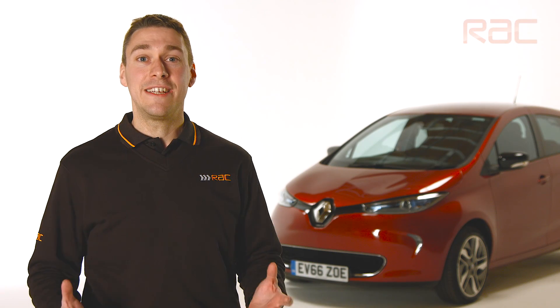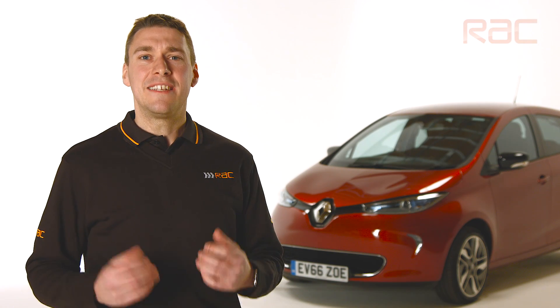Hi, I'm Matt. I've worked at the RAC now for 15 years. Today I'm going to talk to you about maintenance on your electric vehicle.